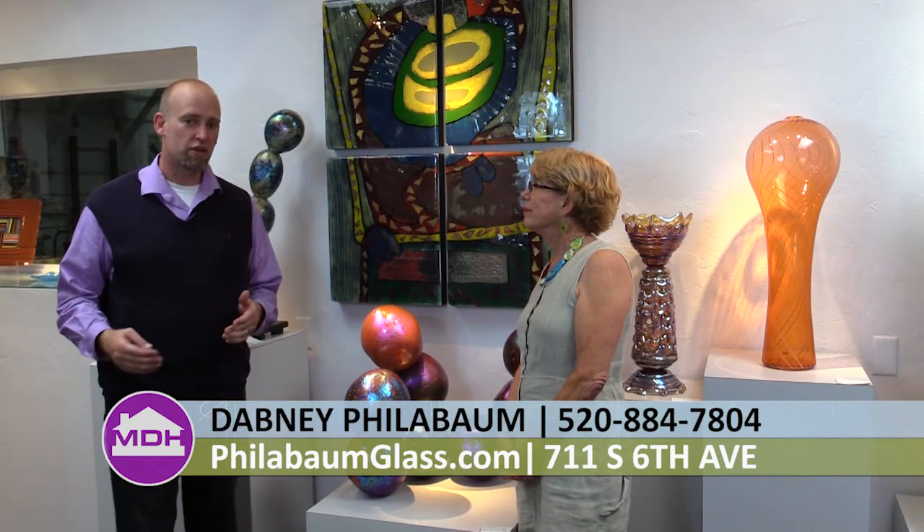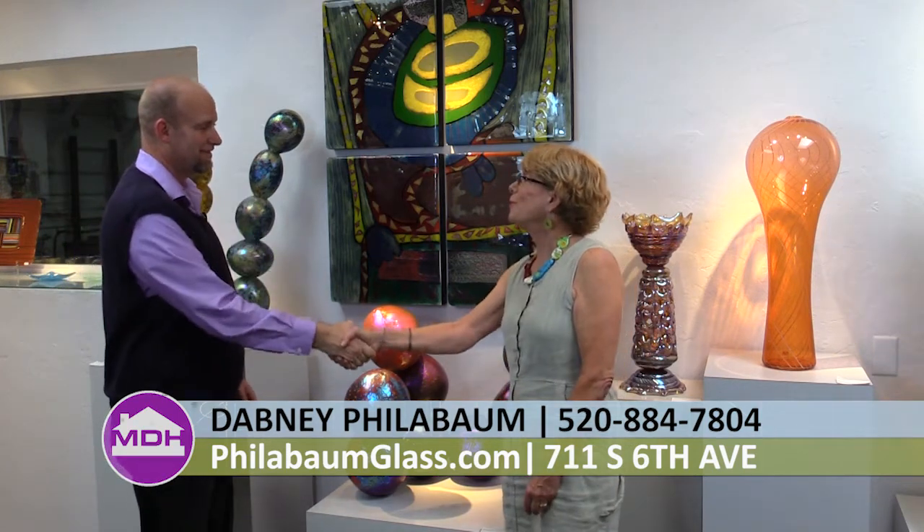We also have a part of the website that talks about Tom Philabaum and his history, with images of all of his series through his whole career. Since he has all of his work on there, you can really see the evolution of his artistry. Come out and check out the gallery — they have some beautiful items in here that would definitely beautify your home.